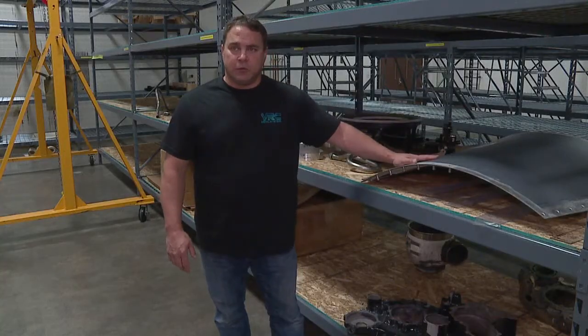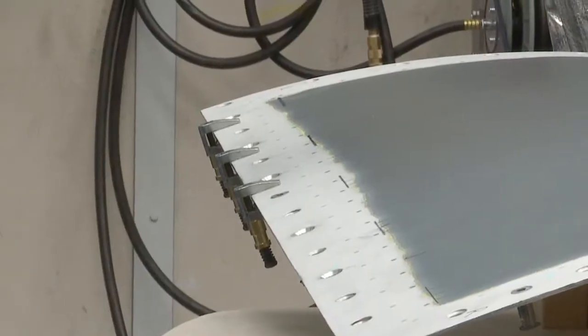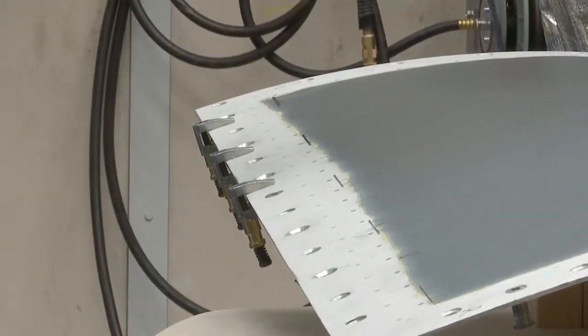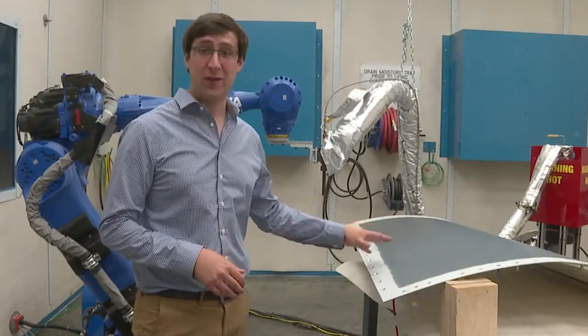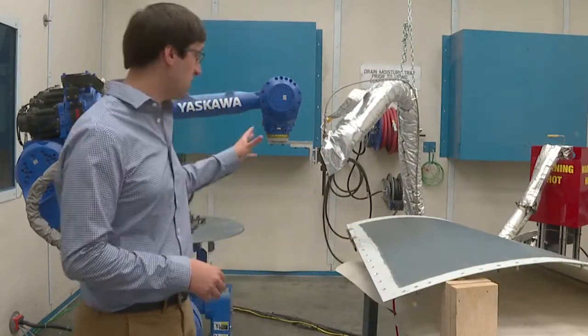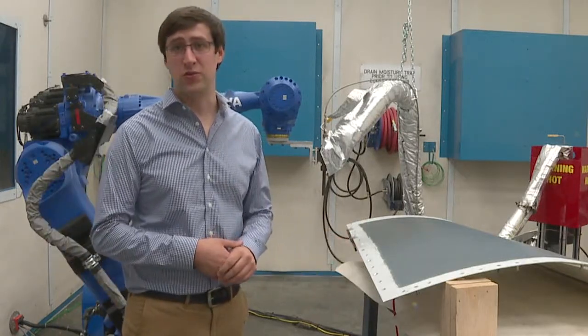They don't make these panels anymore, so they can't get a replacement part. When these holes get damaged, there's no way to repair them right now. Instead of throwing away a panel like this, the cold spray technology allows the Air Force to repurpose it, saving them $225,000.